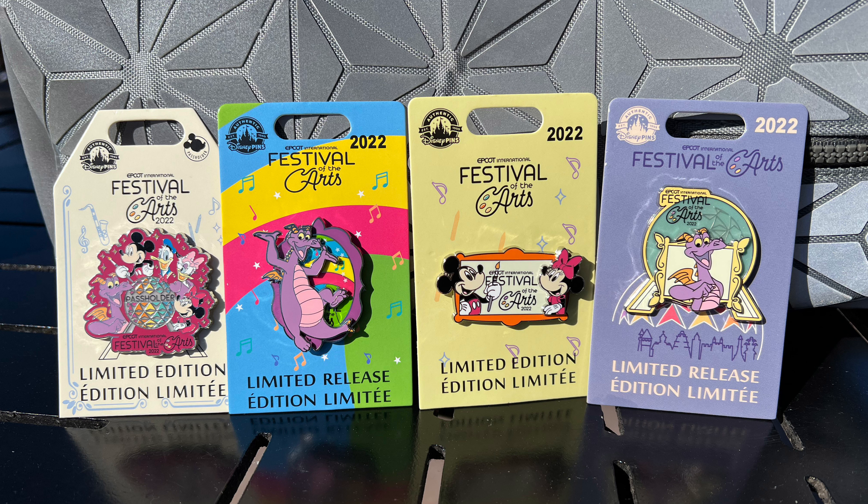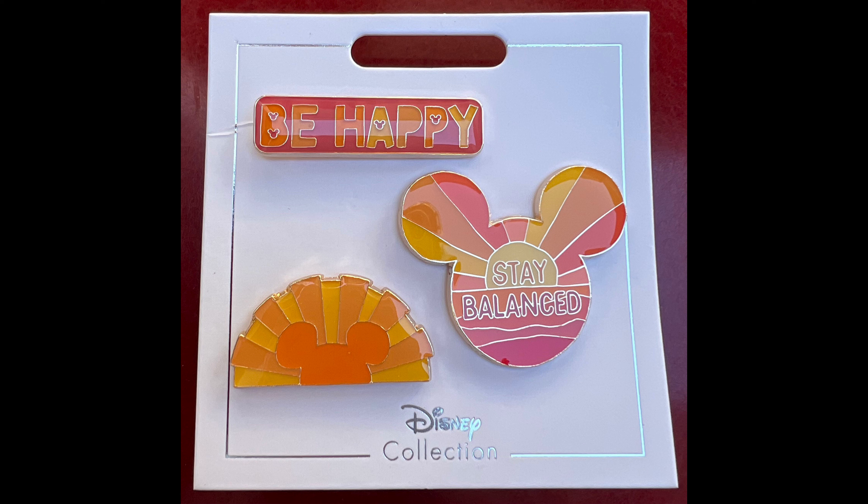Finally, we have Disney Parks in America. This past week was the Epcot International Festival of the Arts — I already did a video on this and the blog post is up — but there were four new pin releases, some limited edition and the other two limited release. Then there was a new Positive Vibes pin set at Disney Parks, available at Disneyland and Walt Disney World, featuring three Disney flair pins: one reads 'Be Happy,' another is a Mickey icon that reads 'Stay Balanced,' and then a Mickey Sun design with orange and yellows. That is open edition, retail price $17.99 for the three-pin set.